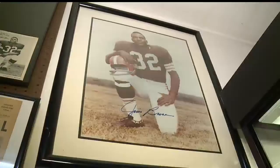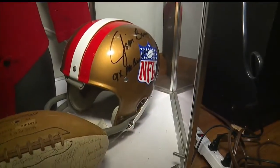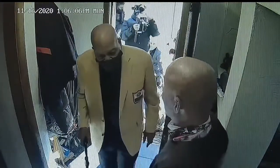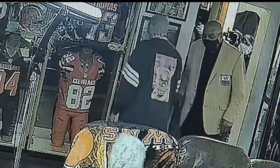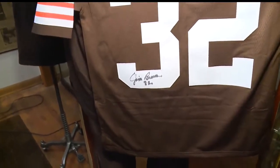Ray's pride and joy is one room devoted entirely to Jim Brown — jerseys, programs, footballs, and more. He was surprised recently when the Hall of Famer stopped by to see his collection. Well, you know what, he signed a jersey when he was here, so that's probably my new favorite item.